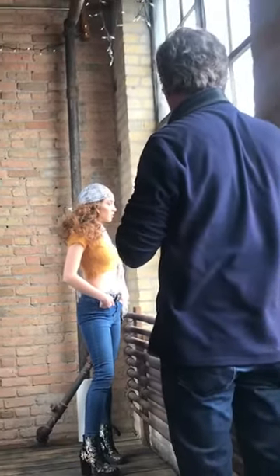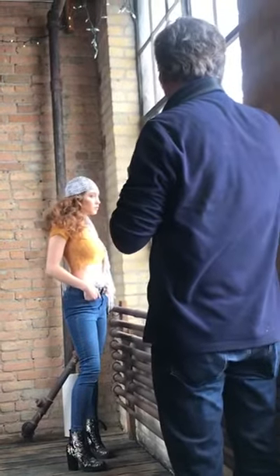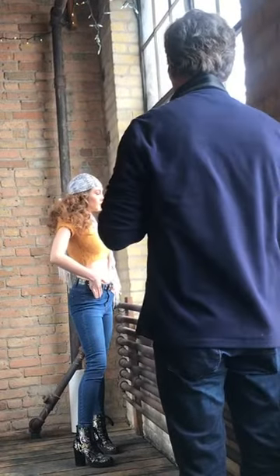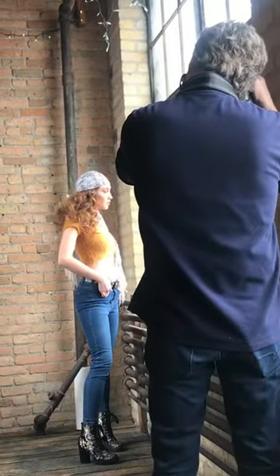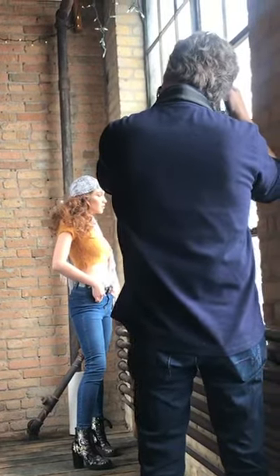Working with photographer John Wagner, one of Minneapolis' best photographers. He was nominated one of the top 10 photographers in Minneapolis. And we are working with our new model Star, her second photo shoot.